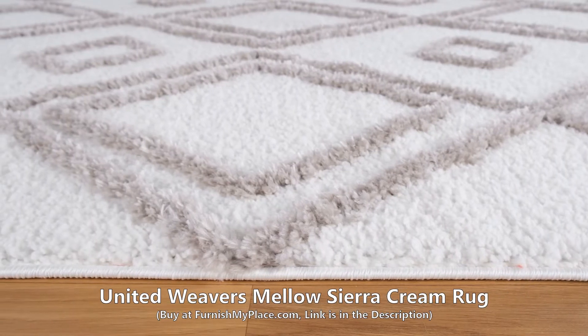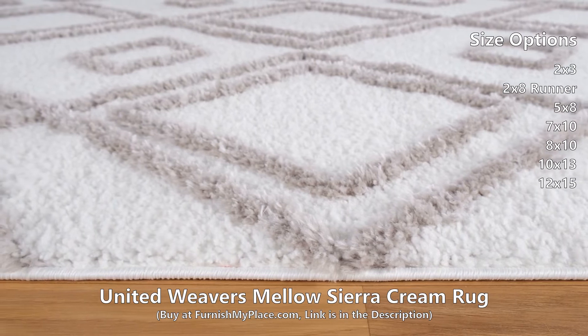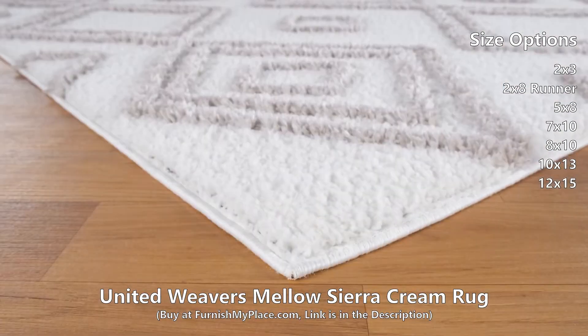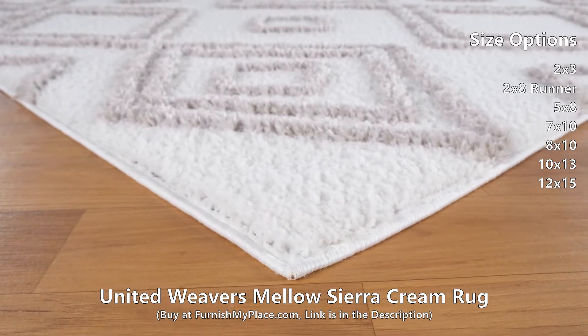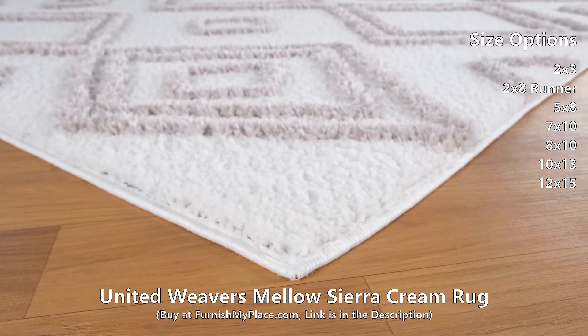United Weavers Mellow Sierra Cream Rag, available at FurnishMyPlace.com. Simple elegance embodies our eloquent Mellow Shag Collection. With a neutral color palette and effortlessly beautiful designs, the Mellow Shag Collection will enrich your home decor.